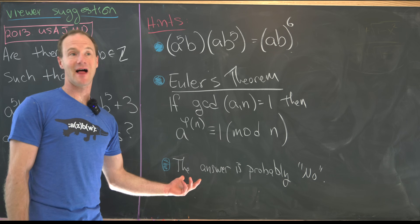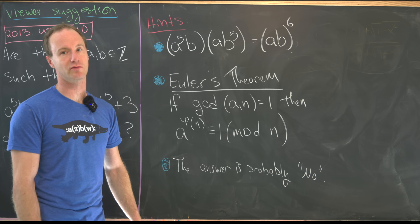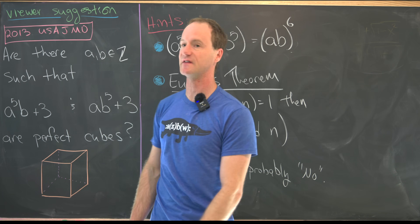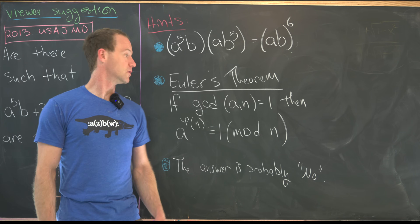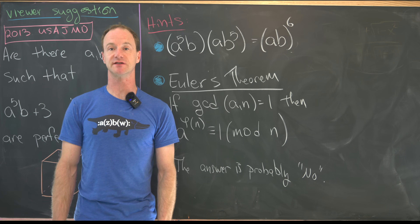My last hint — which should maybe be the first hint — is that the answer is probably no. That's built into the wording: it says 'are there integers' rather than 'find all integers.' So give the problem a go with these hints, and then we'll jump into the solution.